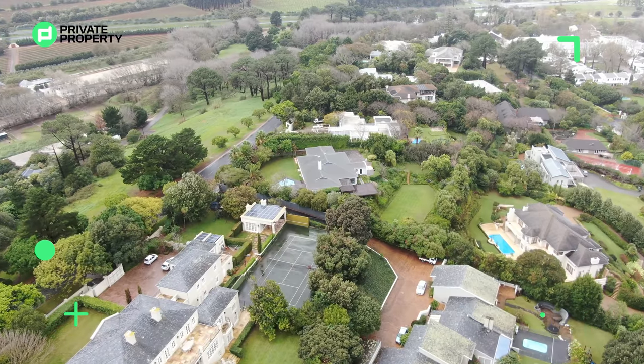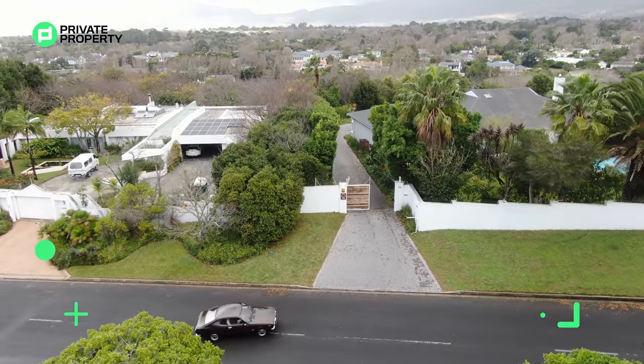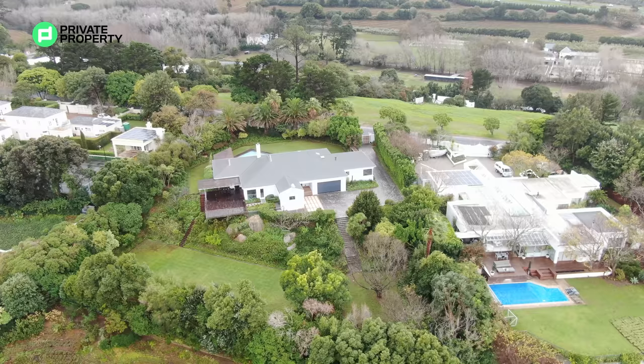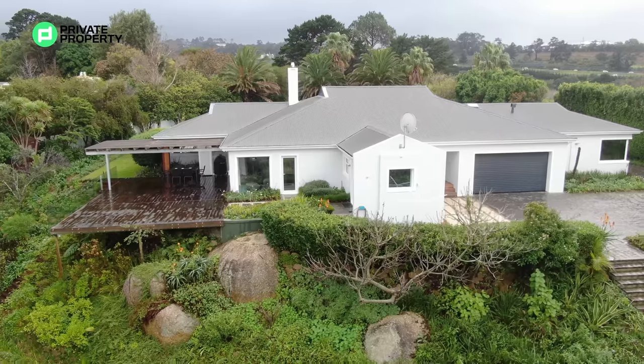Then let's come to Constantia — a beautiful, green, leafy suburb with plenty of hotels around. If you're into wine, this is the area for you. It's also an area that looks absolutely incredible with the mountains in the background. We were there when it was quite overcast and rainy, and the views were breathtaking.